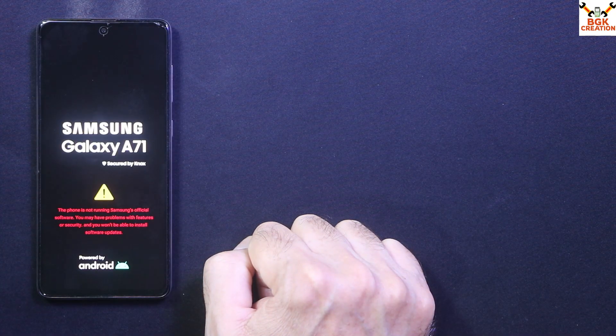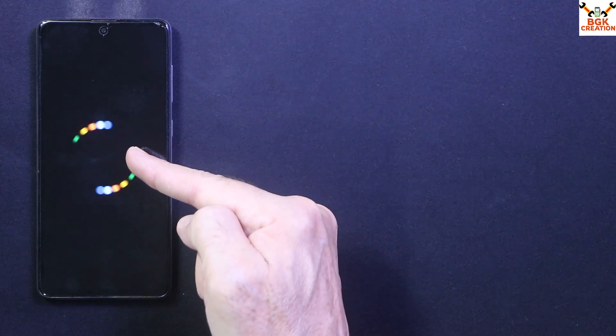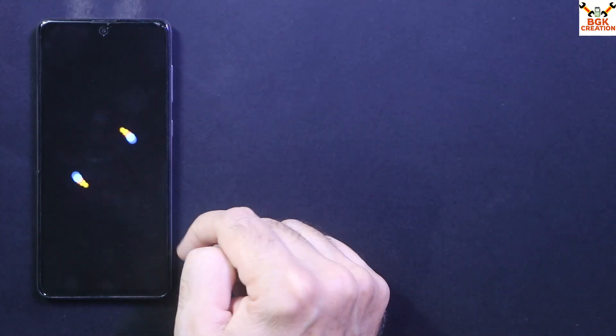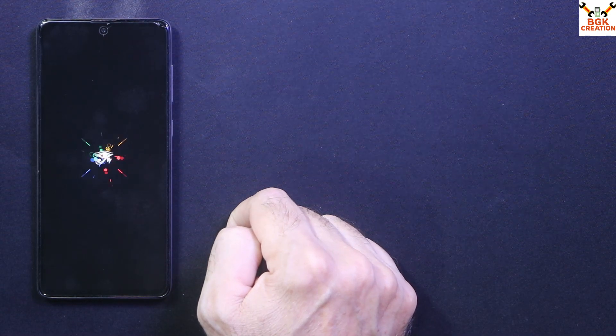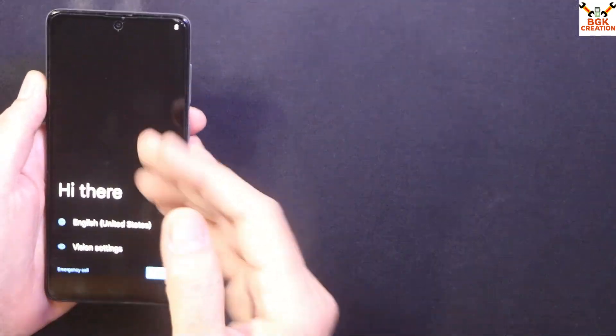Now simply tap Reboot System. The phone will stay on the logo for a little while and then start booting into CrDroid Android 15. It won't take too much time. Finally, the first boot is complete — go through the setup screen.